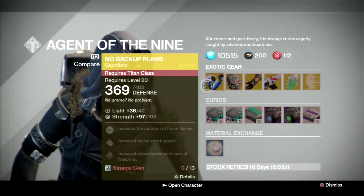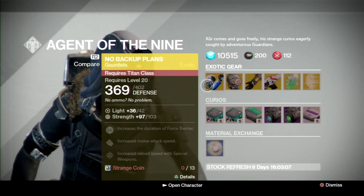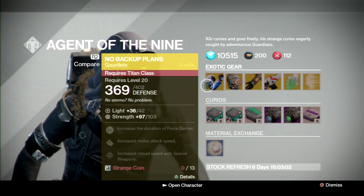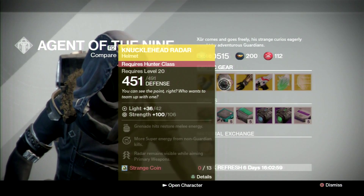For the Titan, he's got the No Backup Plans, strength upgradable to 103. I think the highest stat roll you can get is 121, maybe 120. Overall I'd pass — there are better exotics for the Titan overall.